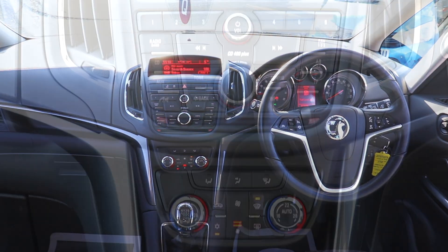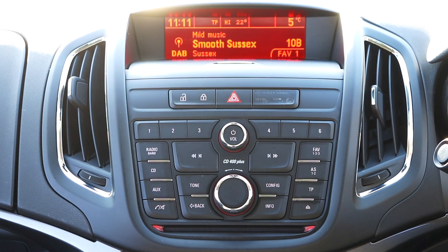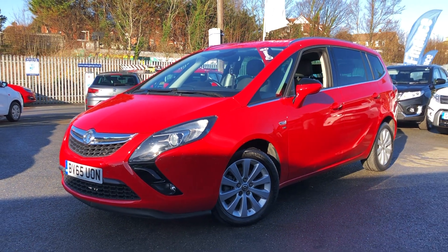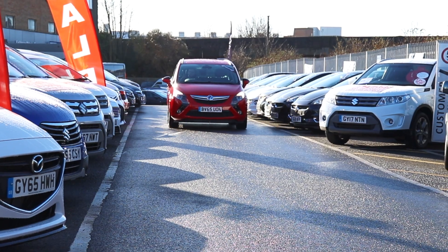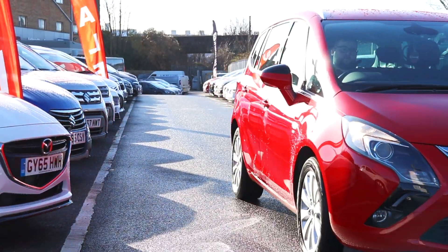To find out more about the Vauxhall in this video or check our current stock, please call us today on Eastbourne 720 681, or visit our website at www.emcgroup.co.uk, where we have over 250 new and used vehicles to view.